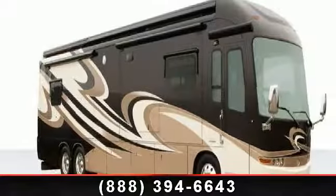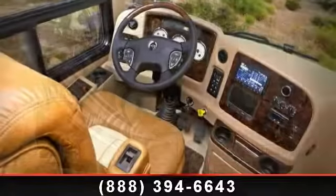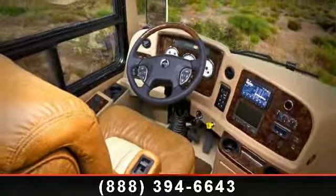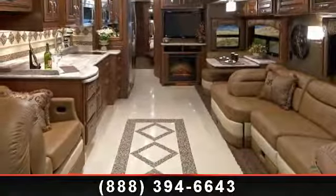Begin an adventure with this 2014 Integra Anthem 42 deck — your new home away from home awaits you. Here we have the ultimate combination of power, luxury, and sophistication in a Class A diesel motorhome.